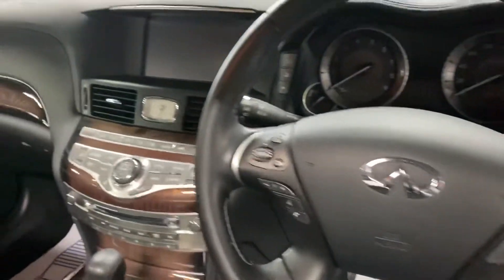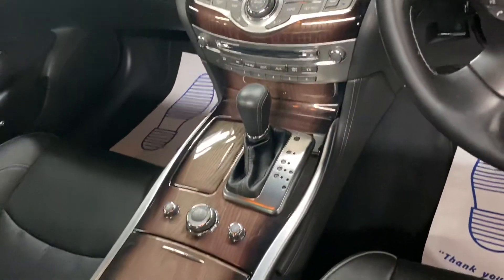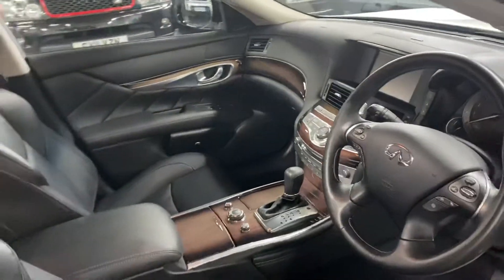Leather multifunction steering wheel, obviously all your media pops up on there, your climate controls, your auto box, your driver settings — so you can have it in eco mode, sport mode, etc.